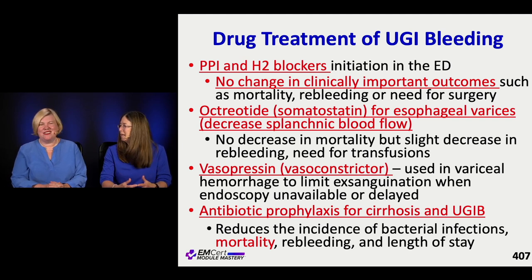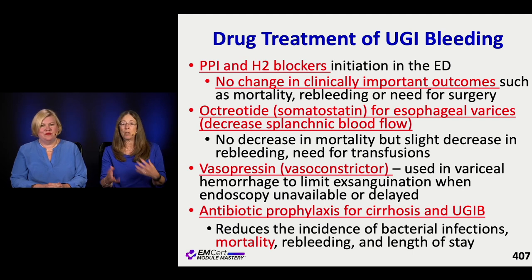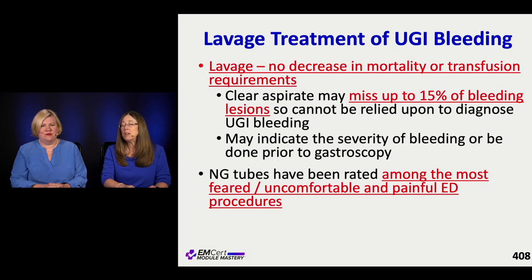Vasopressin is also used in variceal bleeding but it's more of a last-ditch effort - one of those things you grab when everything is going to hell. Very testable and clinically important: a cirrhotic with ascites and a GI bleed should get an antibiotic - usually ceftriaxone. This decreases the risk of bacterial infections and honestly, for real, decreases mortality. Giving an antibiotic in a GI-bleeding ascites patient should be a knee-jerk response.